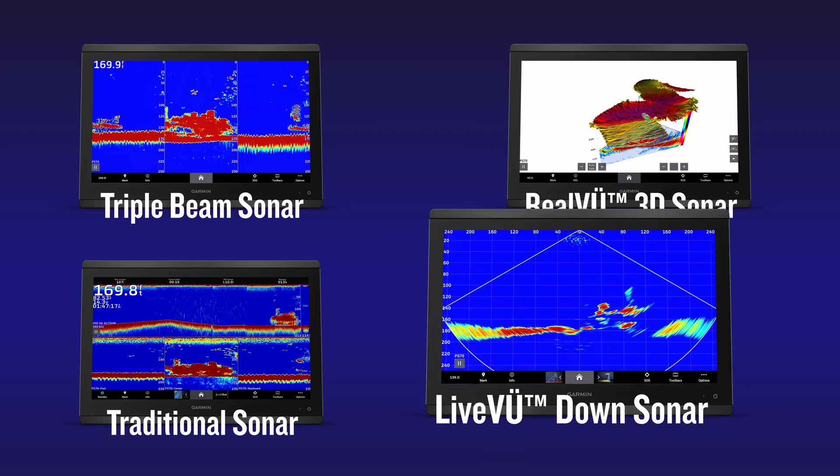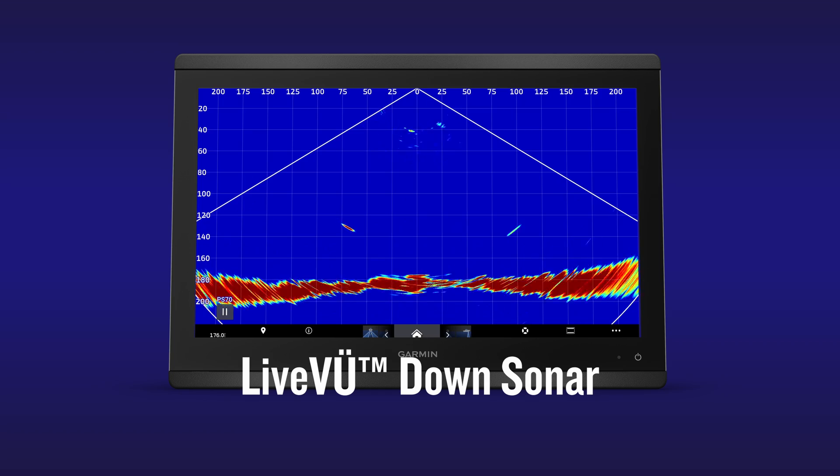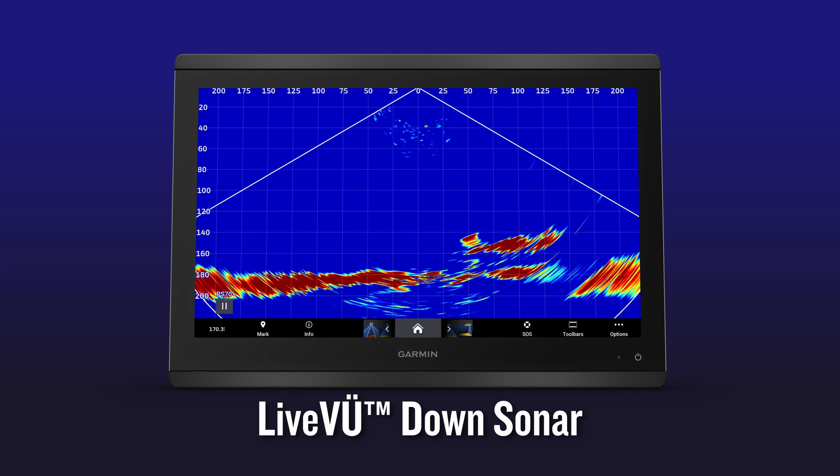First, let's discuss Live View Down. This sonar mode gives you a great picture of what's going on underneath your boat. And with Garmin Rapid Return, you'll be able to see small bait fish and target game fish in real time.